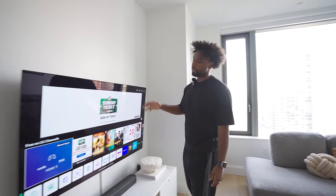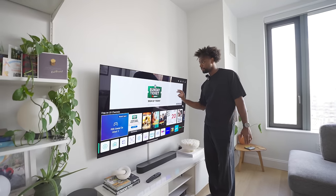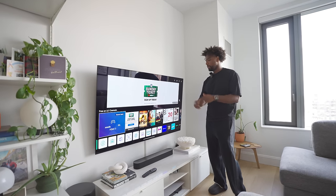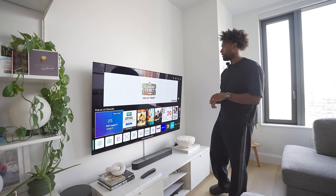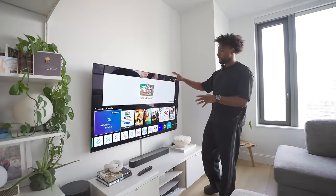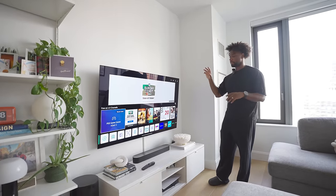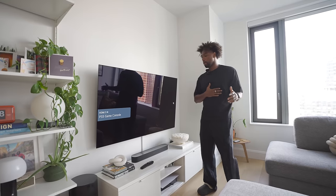We're still rocking with the C1 65-inch OLED TV from LG — I still think this TV looks great. The image quality is sharp, punchy, with great saturation and deep blacks. We got it mounted as soon as we moved in. We just wanted to maximize as much space as possible, and if you're in a semi-small space like we are, I recommend getting your TV mounted.